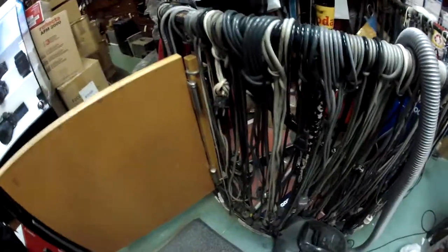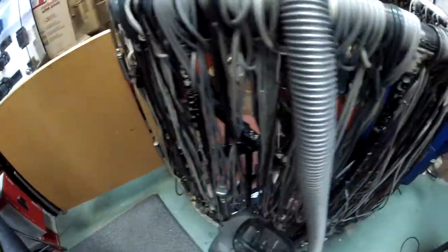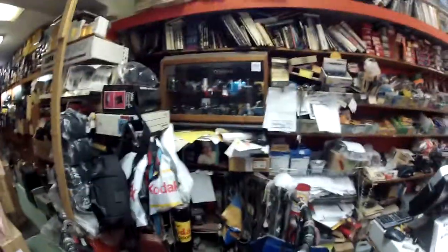Matthias, you said this is your favorite store — tell us more about what makes it unique. Just look at this collection! You can feel the history of photography in here. Check out those cameras, and further back there's even more. They've also got cool old school bags.